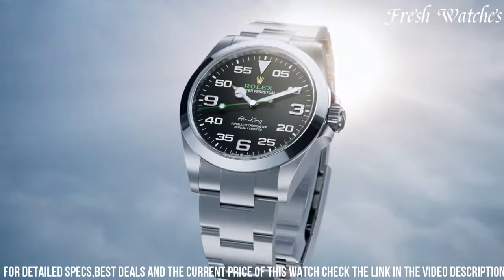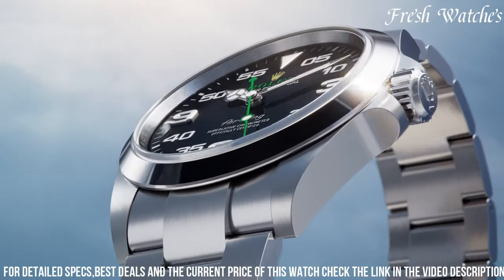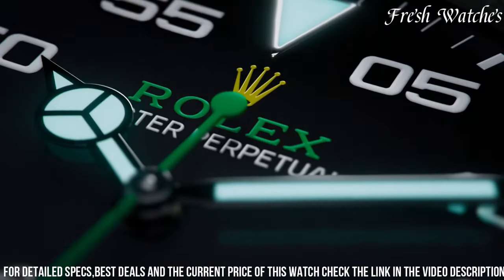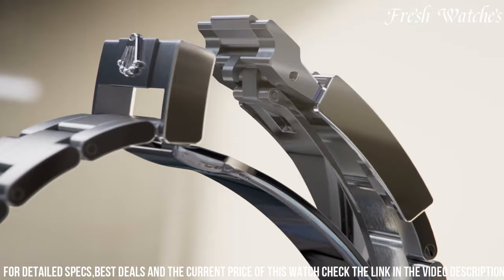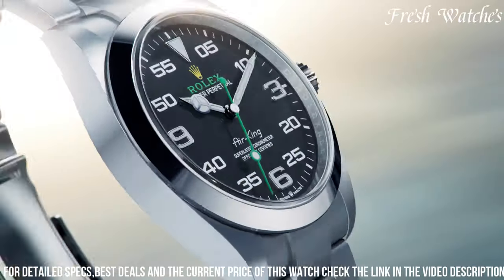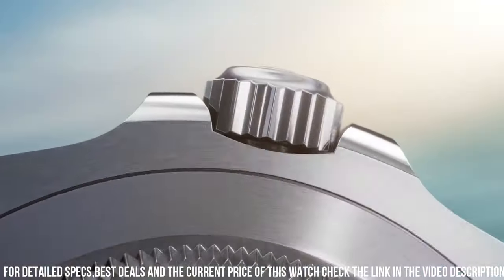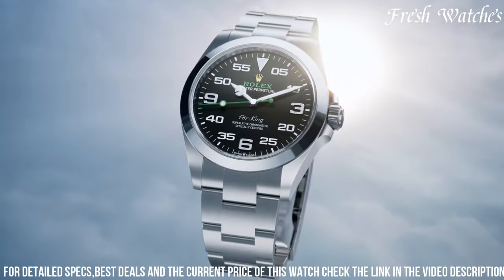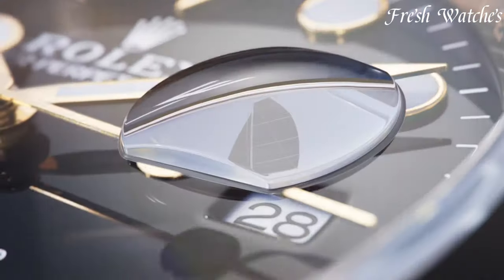The distinctive green accents and the Rolex crown add a touch of elegance. Powered by the Rolex caliber 3131, it ensures reliable precision and durability. The Rolex Air King 116,900 is more than a watch — it's a statement of endurance and style, appealing to those who appreciate both classic elegance and contemporary flair on their wrist.